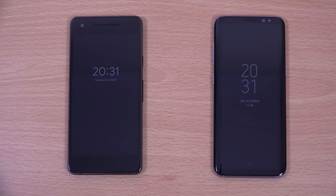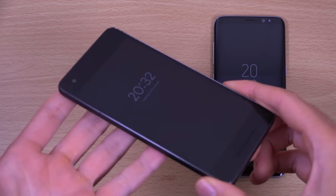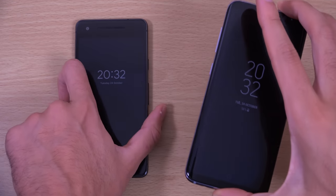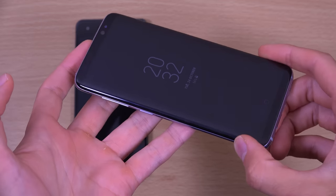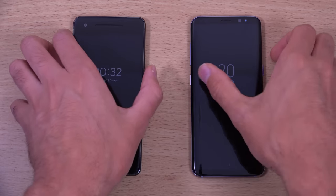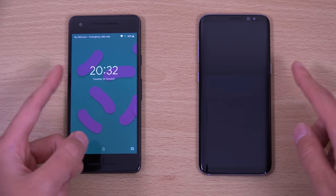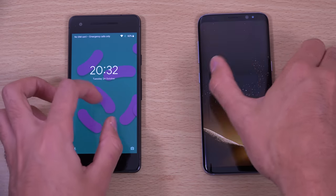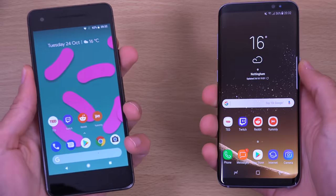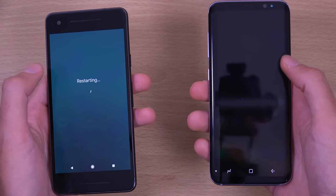I want to do a speed and camera test between the new Pixel 2 from Google, Google's flagship phone, and Samsung's flagship phone from early 2017, the S8, which you can probably get for a lot cheaper than the new Pixel phones. So where is it worth paying for the Pixel? We're going to check it out, looking at the speed and camera of each phone.